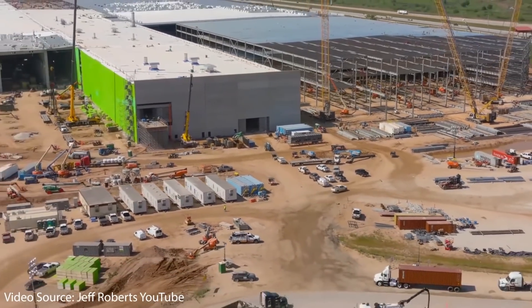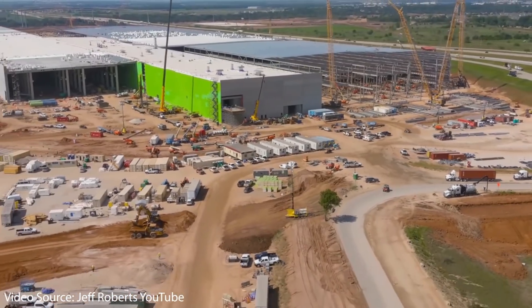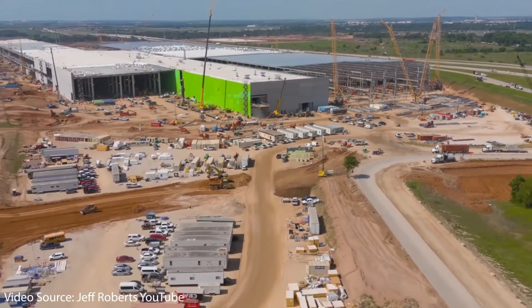Tesla recently filed a new permit with the city of Austin, Texas for a project codenamed Bobcat at Tera Factory Texas. Let's talk about what Project Bobcat is likely all about and why it matters.